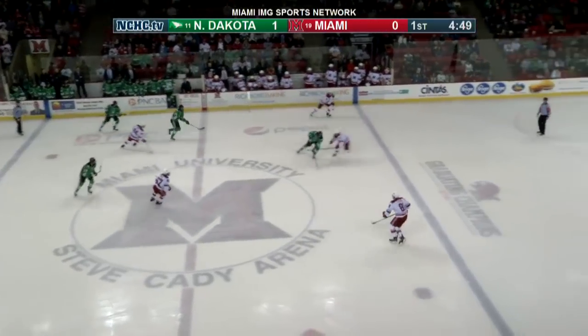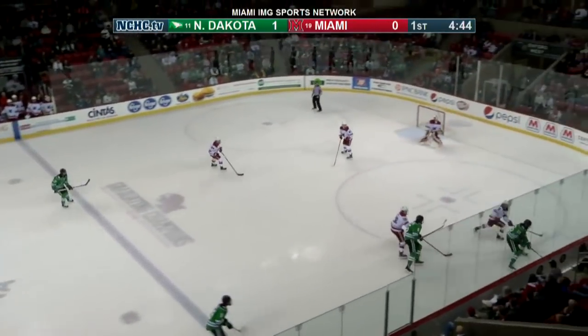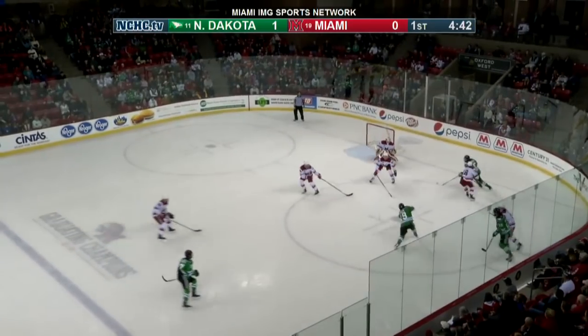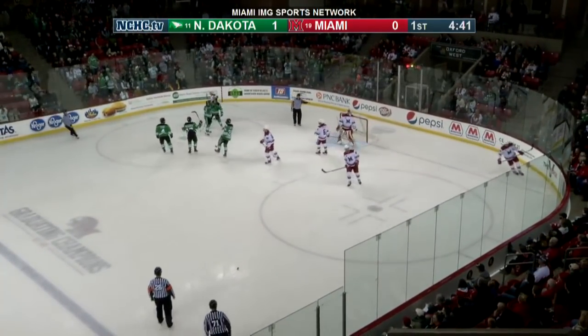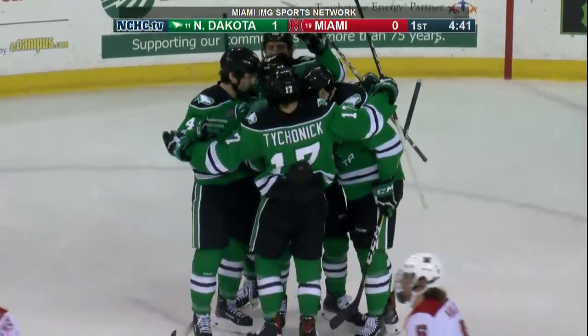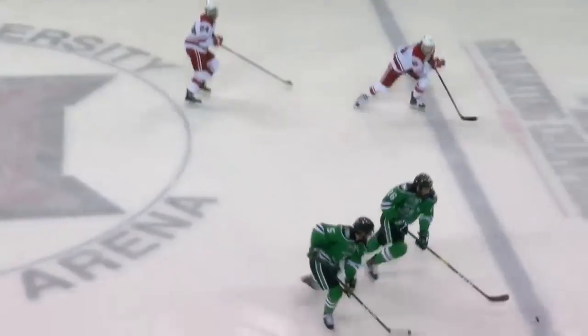Johnson got decked by the Redhawks freshman Jonathan Gruden — it was Casey Johnson that went down. North Dakota works it back in, sends that one off the inside of the net and scores — a lightning quick wrister right off the inside of the post, and North Dakota leads.